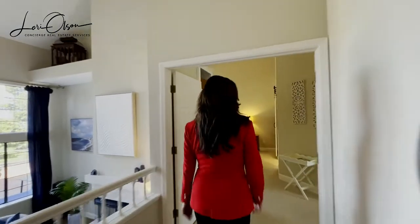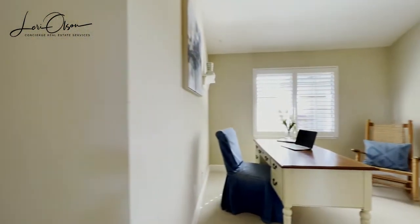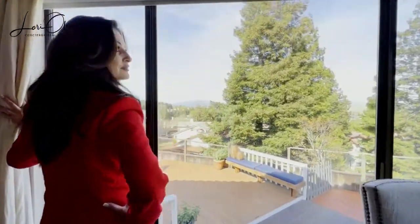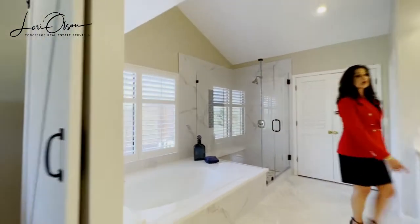On the main floor, you will enter into the primary suite with a relaxation area, walk-in closet, and fully upgraded bathroom that includes a large soaking tub, marble floors, and marble walk-in shower, quartz countertops, and recessed lighting.